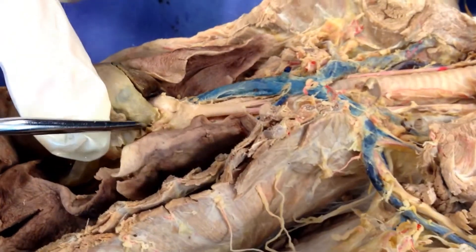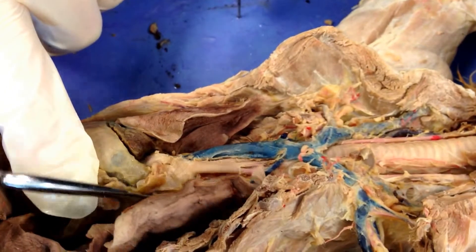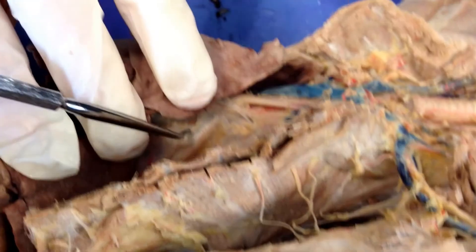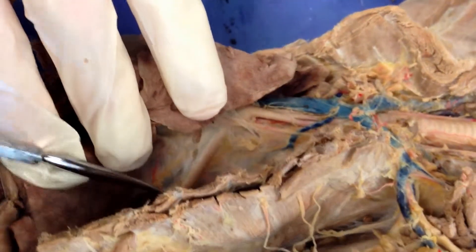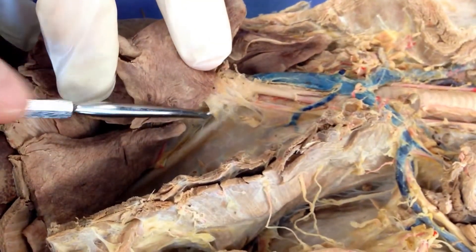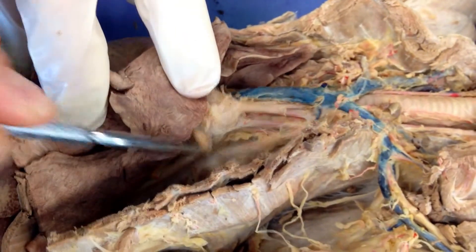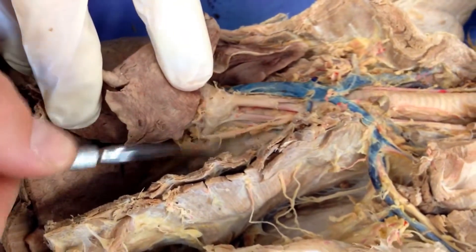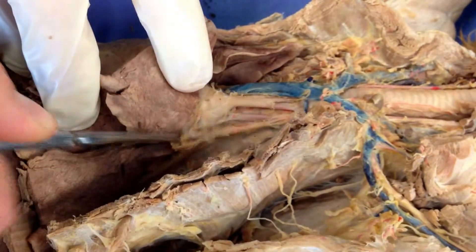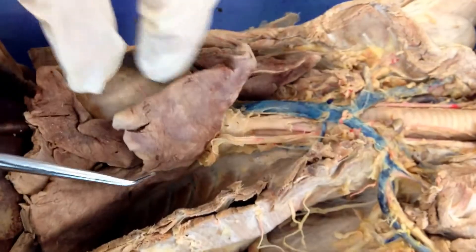The aorta is that arch we just pointed out. Remember that it actually loops and goes all the way down the back. If I pull this over, this is all the aorta going right here, down the backside as well. The aorta comes right up here — there's a little bit of connective tissue still in the way, and that's actually the vagus nerve coming right down to the heart, so I'll leave that in place. That's the aorta coming right up, going right to the top of the heart.